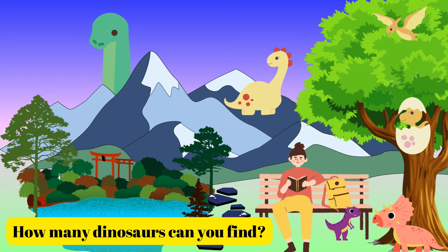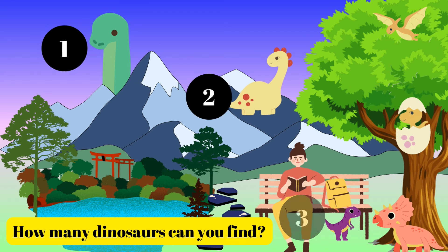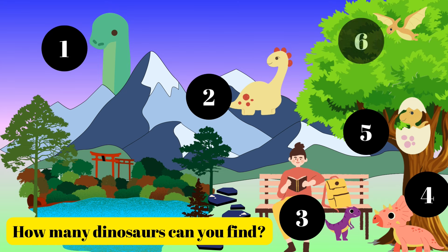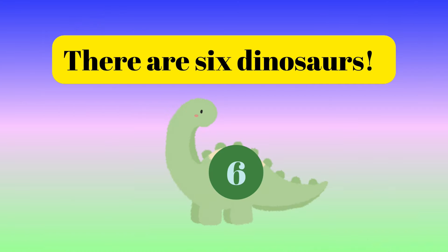How many dinosaurs can you find? One, two, three, four, five, six. There are six dinosaurs.